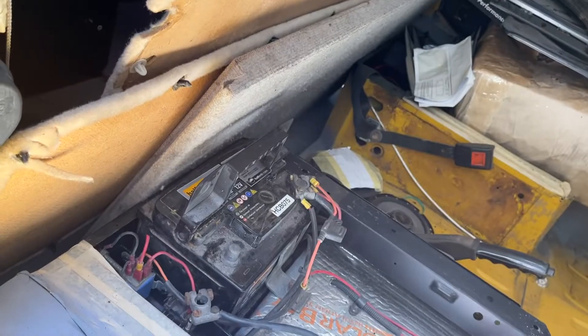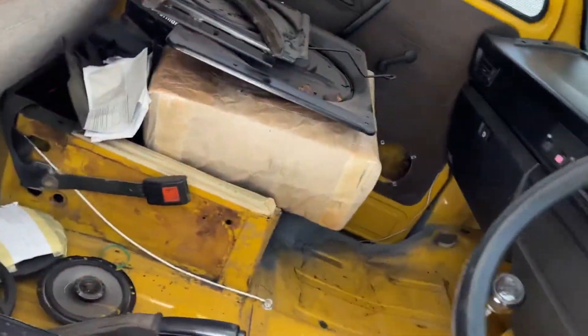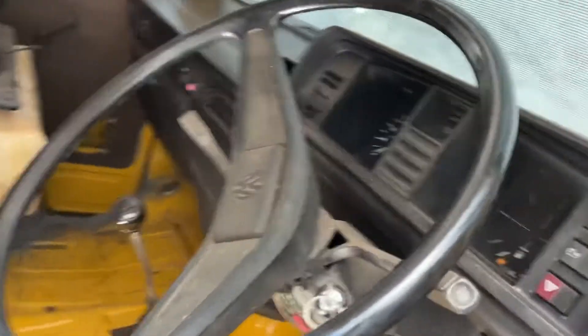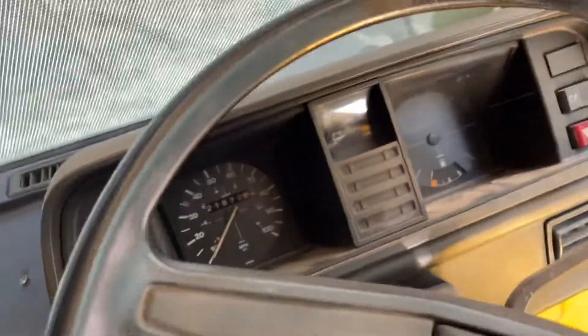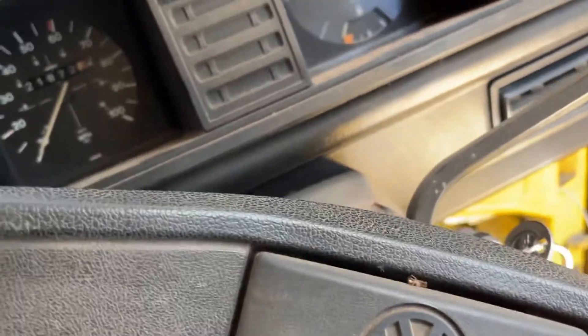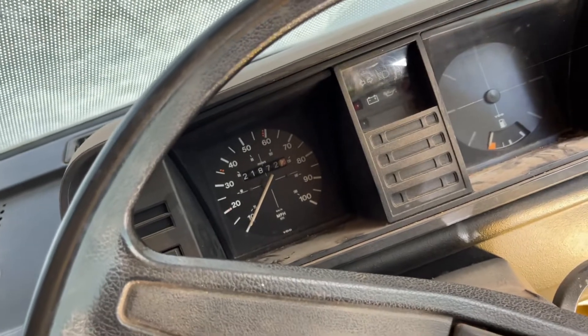Managed to charge the battery up overnight at home, let's see if we can get it started. Bit of spark there - no seats in it yet but they've got the interior, I'll show you in a minute. We got lights, out of gear, only be a quick one so I've got the cover on. Wow, way - that's bonkers how easy that started up!